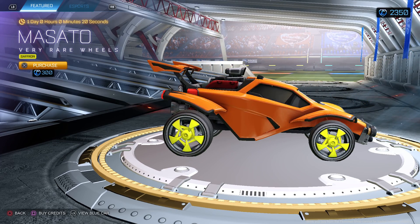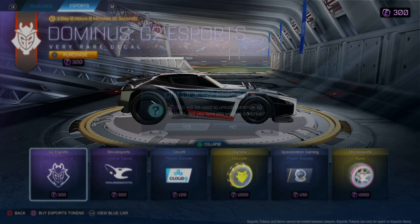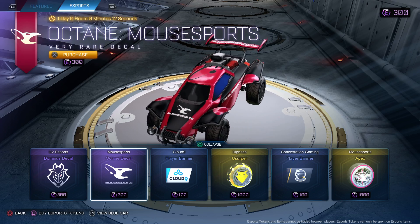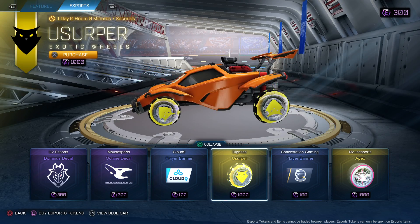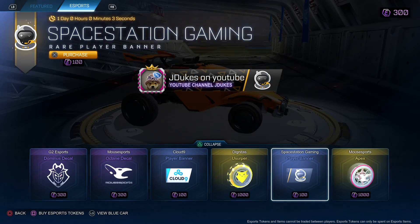I got esports G2 Dom, not bad. Mouse Esports. Octane not bad. Cloud9 banner — Cloud9 banner is always nice. Dignitas wheels, not bad. Space Station banner.